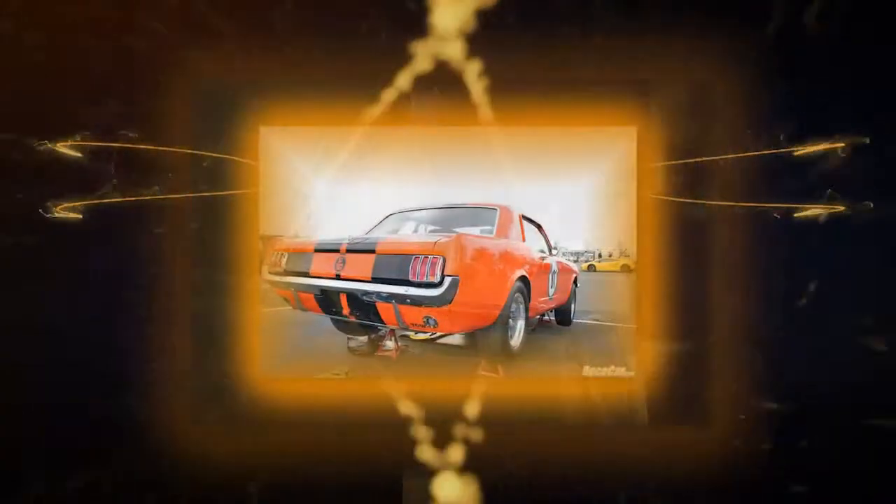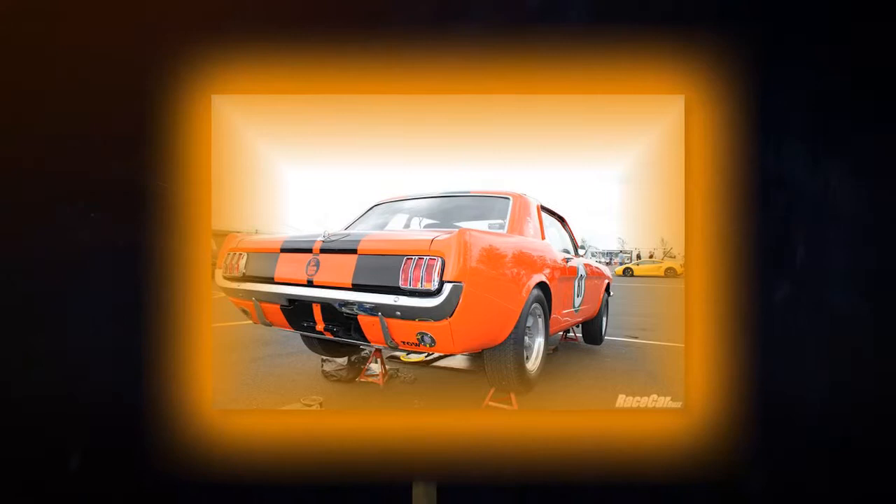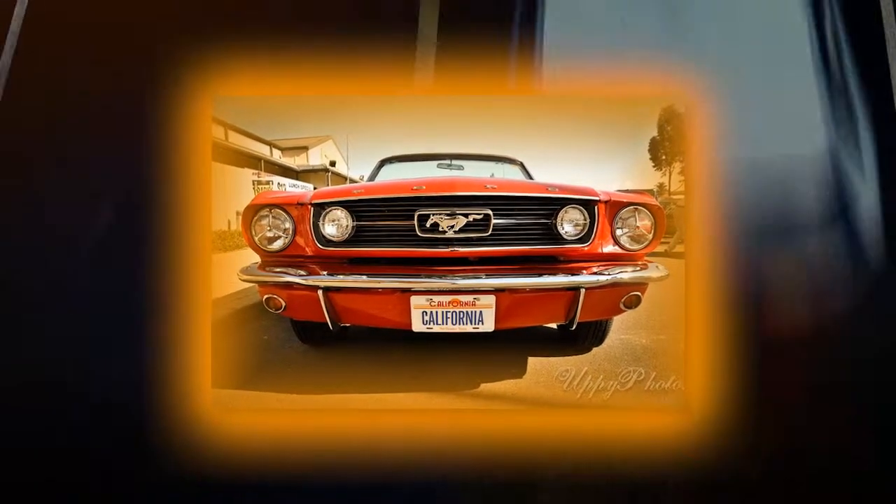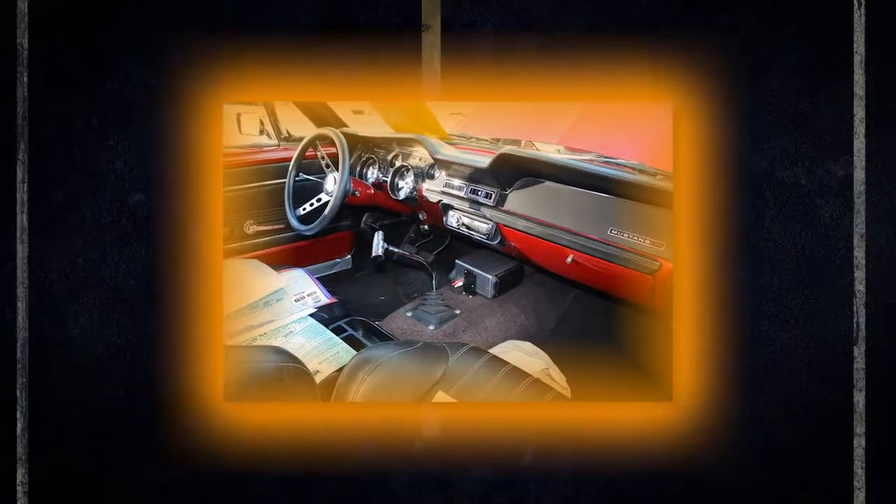In 1967 the Mustang retained the original body structure but styling was refreshed, giving the Mustang a more massive look overall. Front and rear end styling was more pronounced and the twin cove instrument panel offered a thicker crash pad and larger gauges.